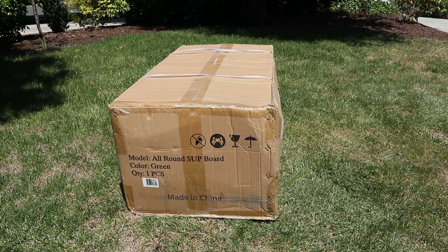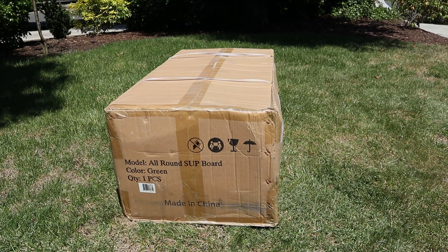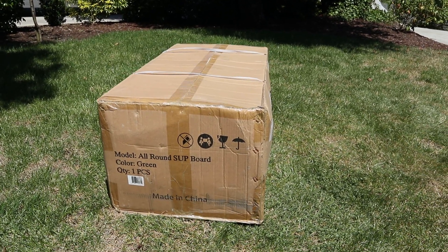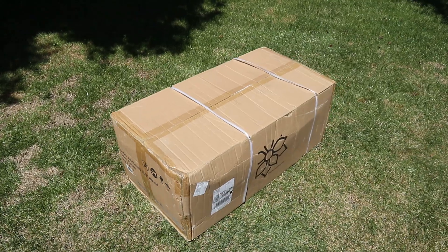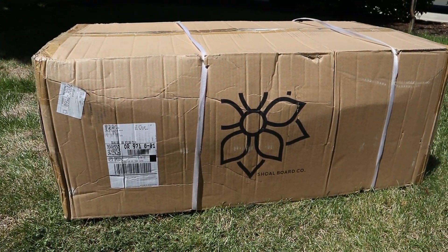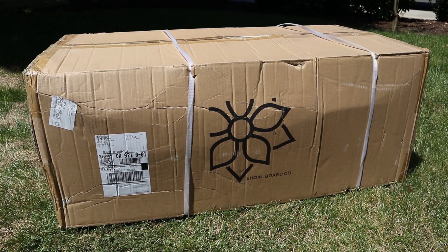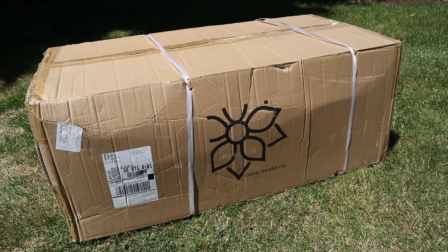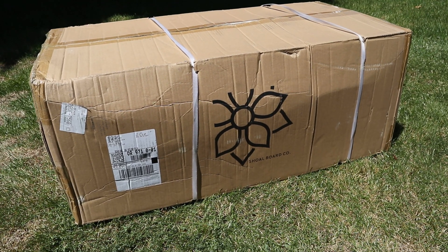We just got a new package in today from the Shoal Board Company — this is their all-around support inflatable, obviously, because it's in a box. Shoal Boards contacted me and asked me to review this, so they sent it over within a few days. It's a nice day today and I'm really excited to get this thing unboxed.